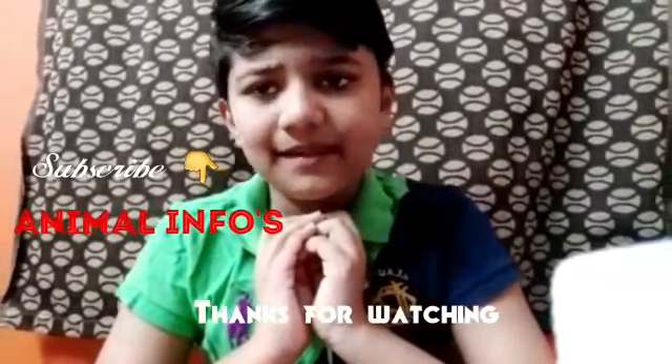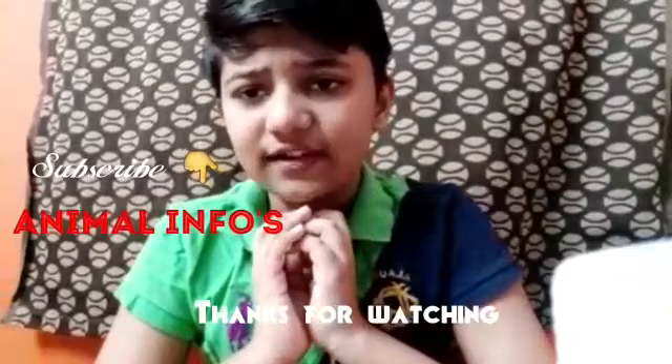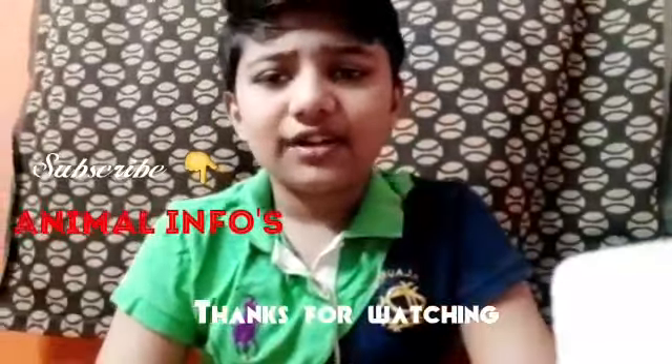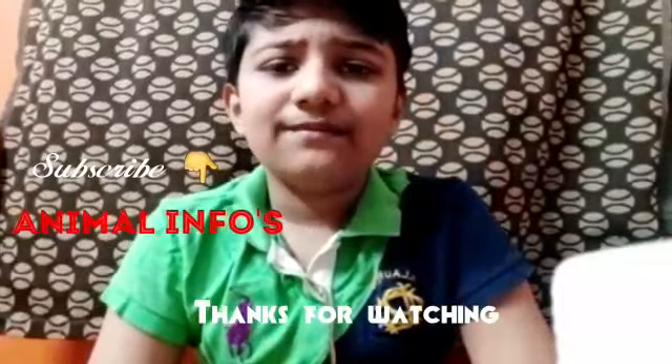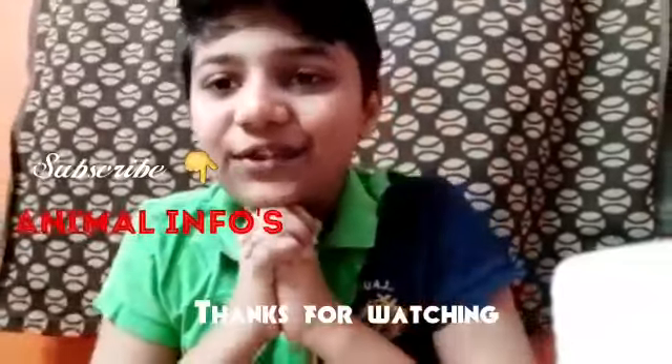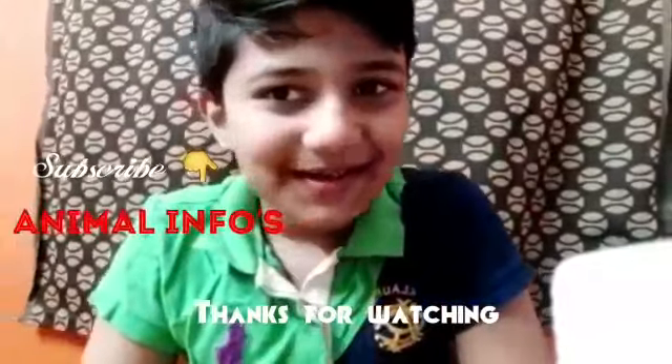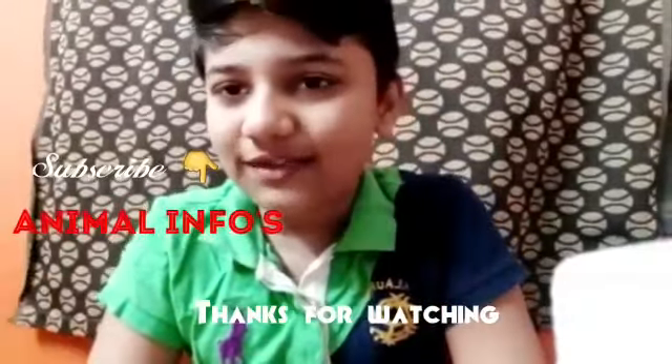Thank you guys. If you like this video, subscribe, hit the bell icon, and like this video. Don't forget to check out Animal Info's channel. Bye guys, hope you enjoyed this video.